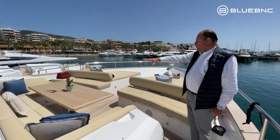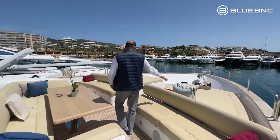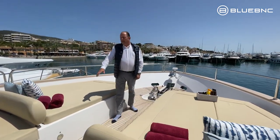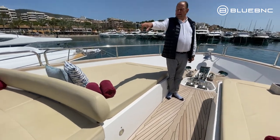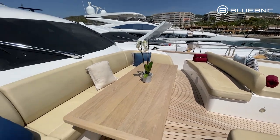On the bow we've got a beautiful beach club with two very big sun pads, ideal for soaking in the sun. At the back there's a nice big sofa area to have alfresco cocktails.